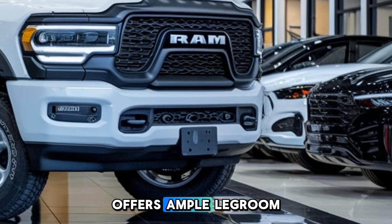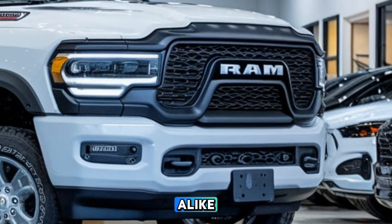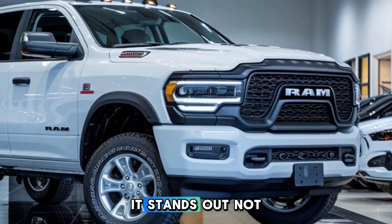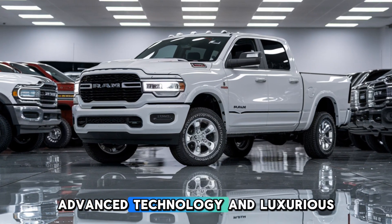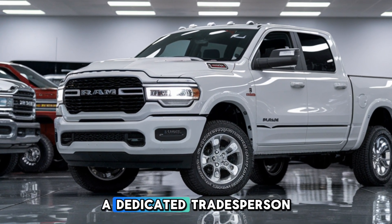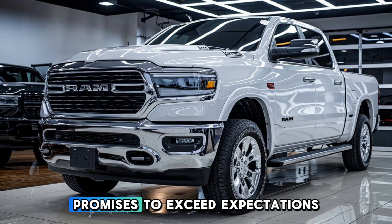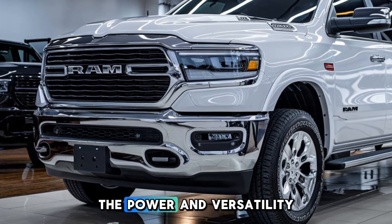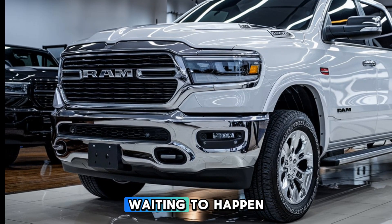The rear seating area offers ample legroom and can be configured for maximum storage, making it an ideal choice for families and work crews alike. As the 2025 Ram 1500 hits the market, it stands out not just as a truck but as a lifestyle companion. With its blend of ruggedness, advanced technology, and luxurious comfort, it's designed to meet the needs of today's drivers — whether you're a weekend warrior, a dedicated tradesperson, or someone who simply values a reliable vehicle. The Ram 1500 promises to exceed expectations and redefine the full-size truck experience.